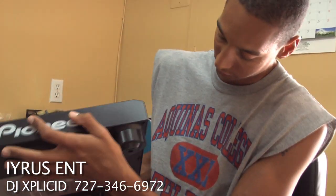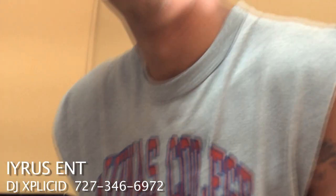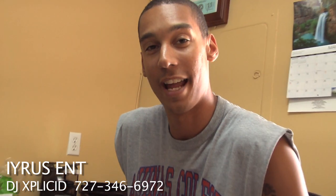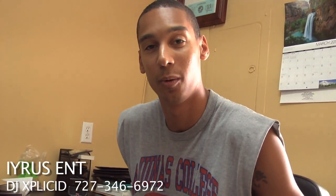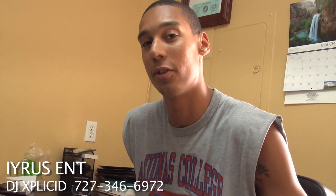Anyway, I gotta go because I gotta start working with these and have some fun. I'm DJ Explicit. Your cameraman's Jake Jalbert. We're with Iris Entertainment. Call us for booking at 727-346-6972. Or check us out at www.irisent.com — that's spelled I-Y-R-U-S. Peace.